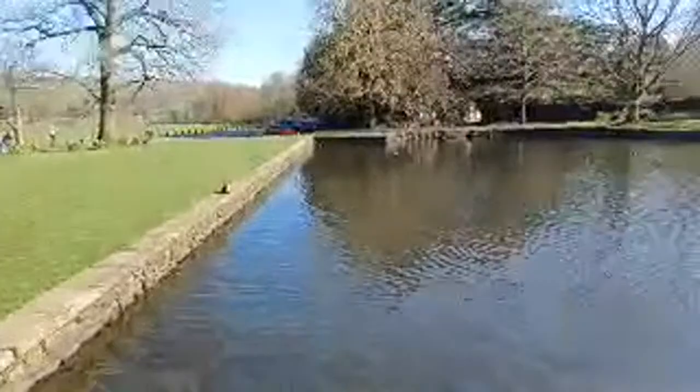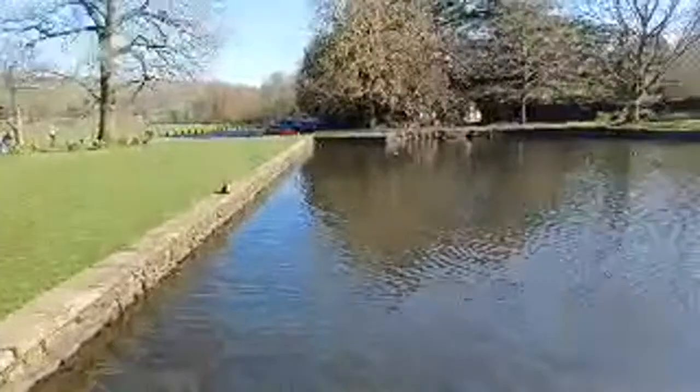Here we go - that's another view of Townley. This is the pond. I don't think there's any fish in here, I don't think they'll let you go fishing.